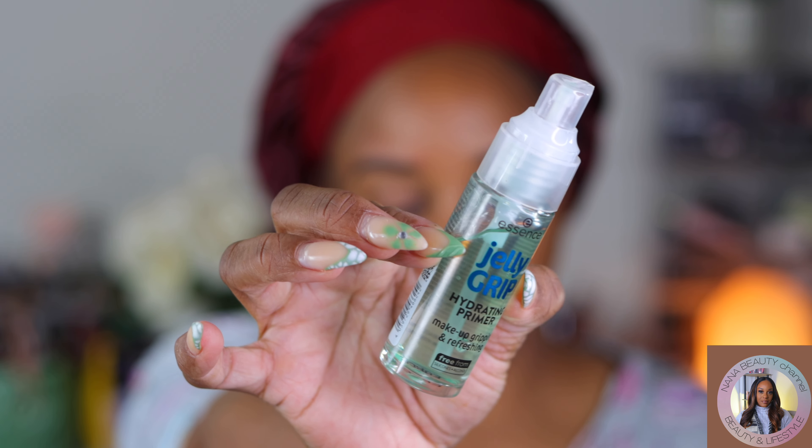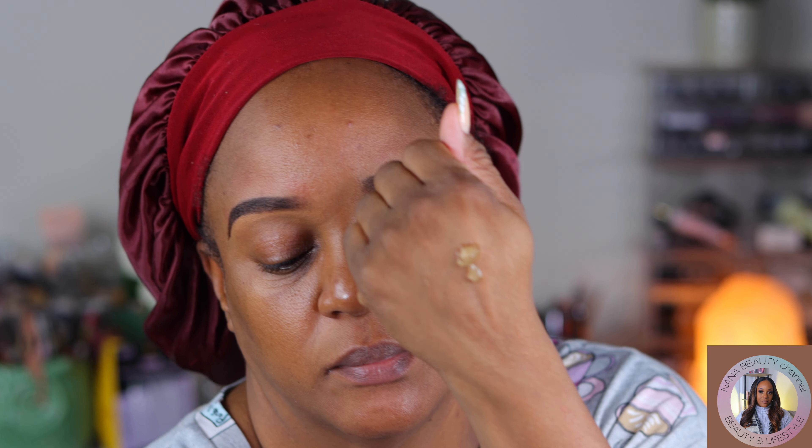Alright guys, today we have a simple random makeup look. I'm taking my Essence Jelly Grip Primer to prime my face because I knew I was going to be using a lot of concealers. I wanted to make sure that my skin was moisturized.